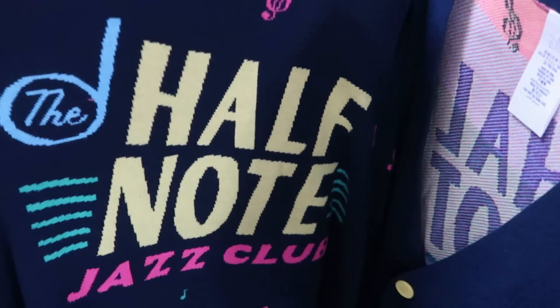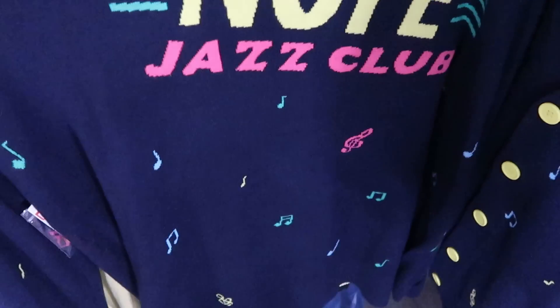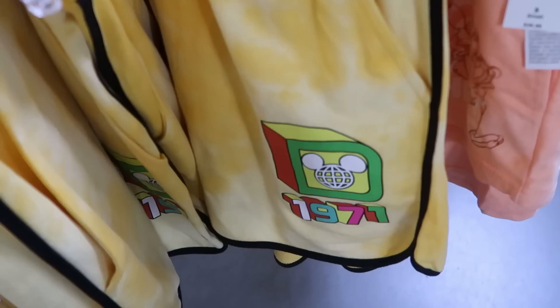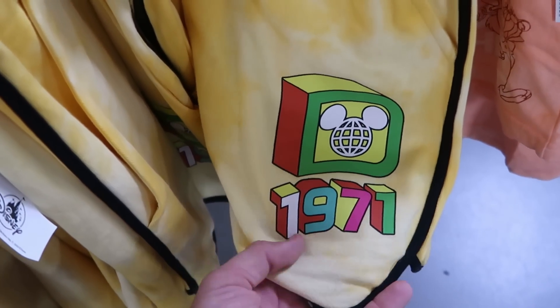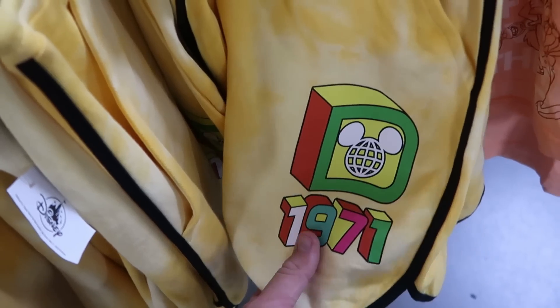Over here is a Half Note Jazz Club cardigan with music notes on it — $24.99 from $70. They also have some really nice women's shorts. One that says '1971' is very retro at $12.99 from $37.